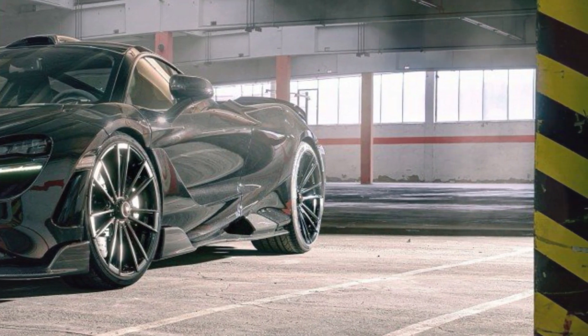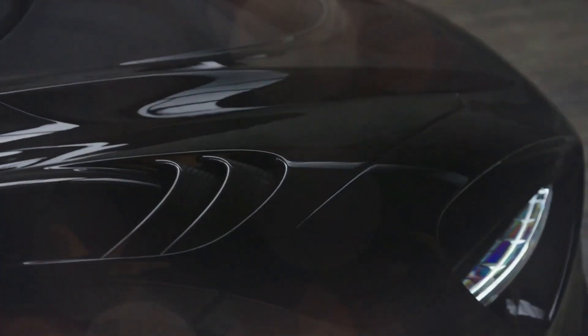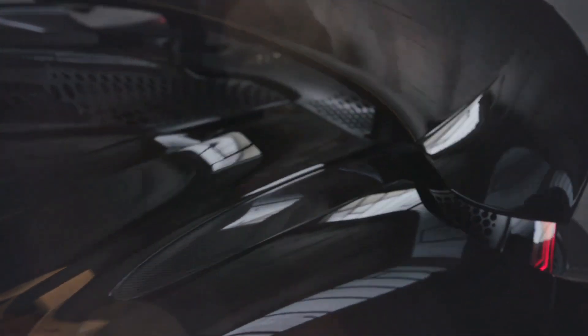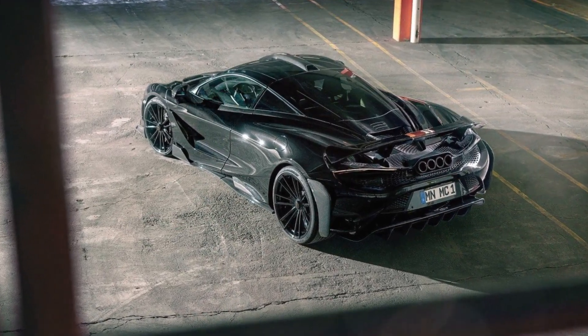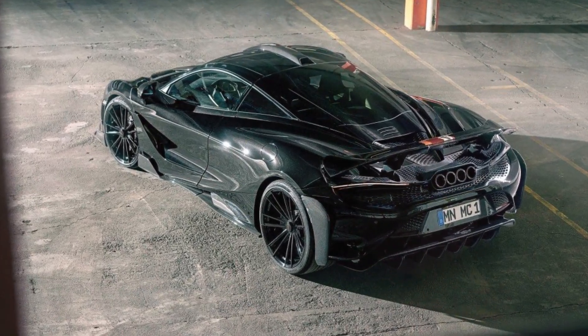The forced-induction 4-liter 8-cylinder engine with two turbochargers can be uprated to a maximum of 629 kW / 855 horsepower and 898 newton-meters of torque in three different tuning stages. This catapults the gullwing car to 100 kilometers per hour in just 2.5 seconds. The top speed is over 330 kilometers per hour.